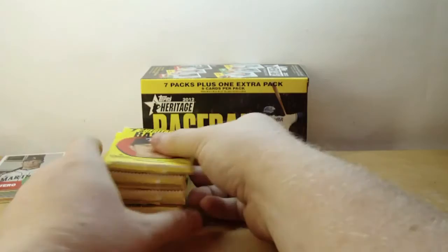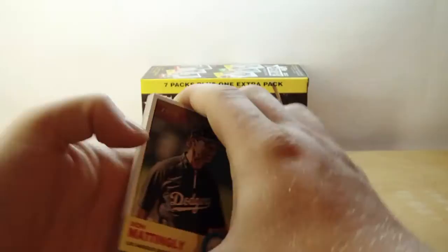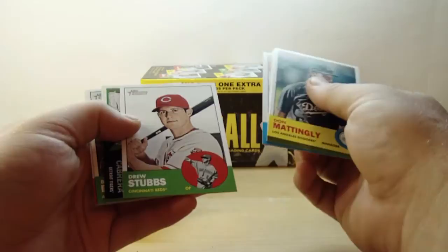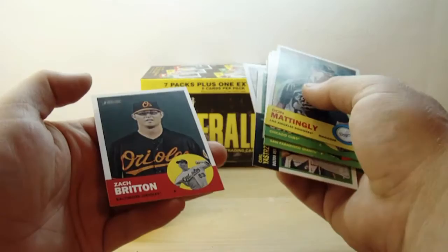Oh wow — Don Mattingly, Manager. Giovanni Soto, Madison Bumgarner, Justin Masterson, Drew Stubbs, Then and Now — Carly Ostrumski — and Miguel Cabrera, Brandon Beachy, Jonathan Lucroy, and Zach Britton. Pretty nice looking cards.